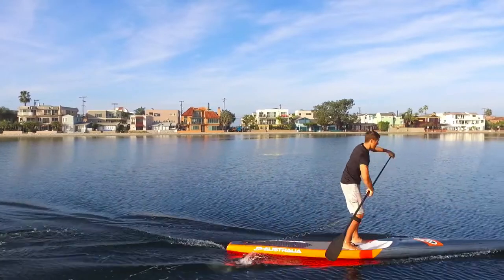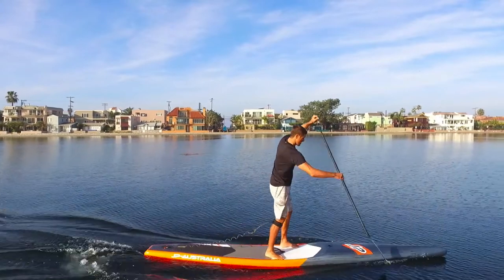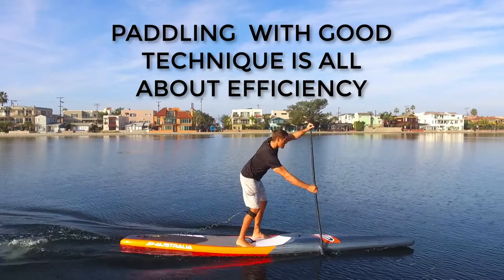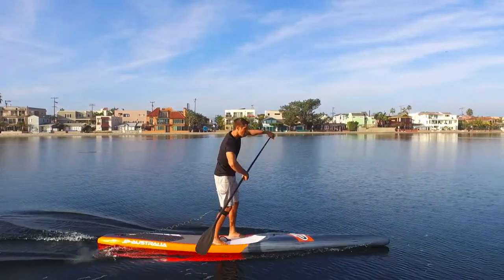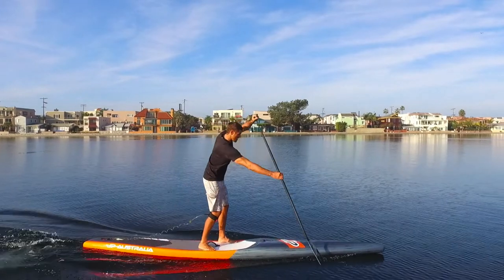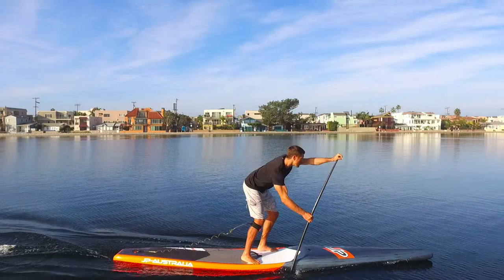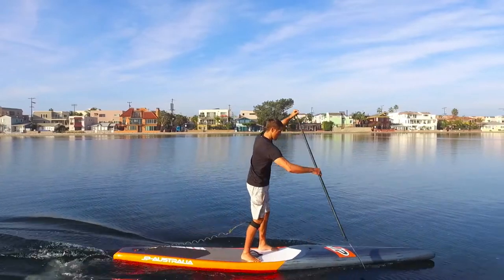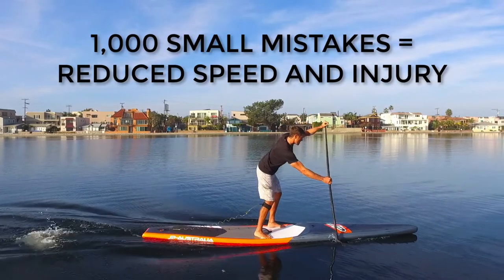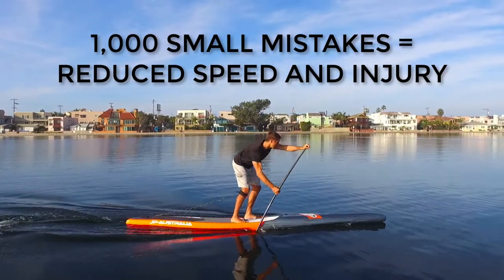Before we go to the next lesson, remember that paddling with good technique is all about efficiency. If you're paddling thousands of strokes during a training session or race with one small mistake each stroke, it might not seem like a big deal in that tiny instance. However, thousands of poorly performed strokes will add up to produce negative effects of reduced speed and possibly even cause injury.